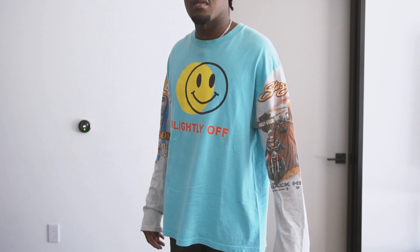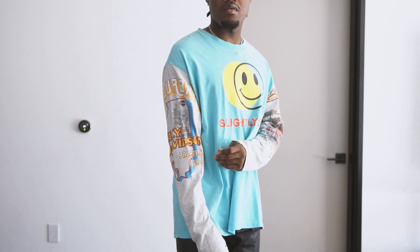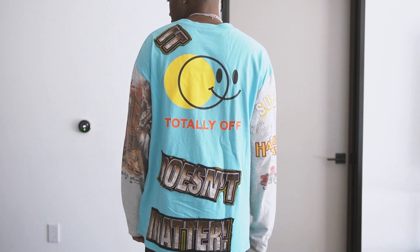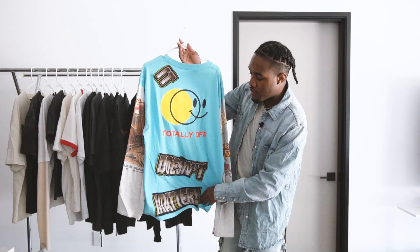It actually has Harley Davidson t-shirt material on the sleeves — I think they took a Harley Davidson shirt and made it into sleeves, and you have that on both sides. Both graphics are pretty different, which is a cool unique touch. On the front you have a slightly off smiley face graphic, and on the back it says 'Totally Off.' The smiley face on the front is put together but missing the yellow backing, while the back has everything all over the place — the smile isn't on the circle, the yellow isn't on the circle.